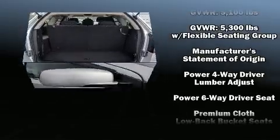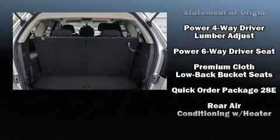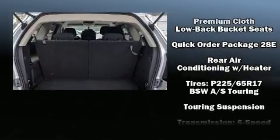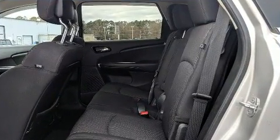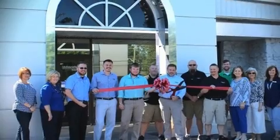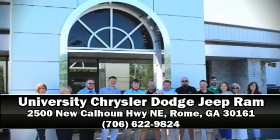Brake Assist technology provides extra pressure when applying the brakes. A CARFAX history report provides you peace of mind by detailing information related to past owners and service records. Stop by our dealership or give us a call for more information.